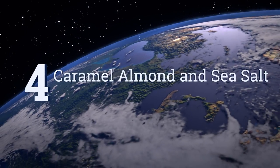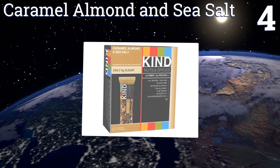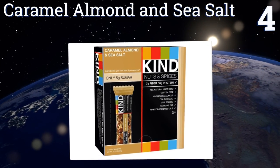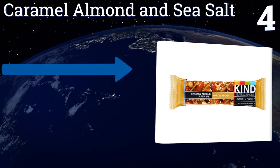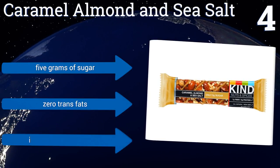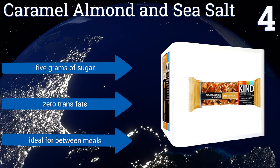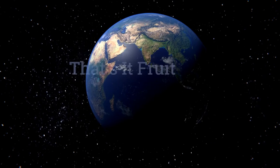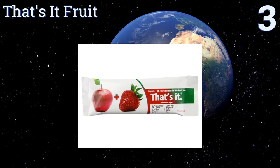At number four, Kines Caramel Almond and Sea Salt is an appropriate selection for anyone in need of a late afternoon pick-me-up or a little extra pep before a workout. If you're not a caramel fan, there are plenty of other flavors available to satisfy your cravings. Each one contains five grams of sugar and zero trans fats, making them ideal for between meals.